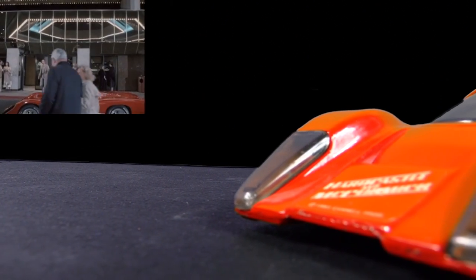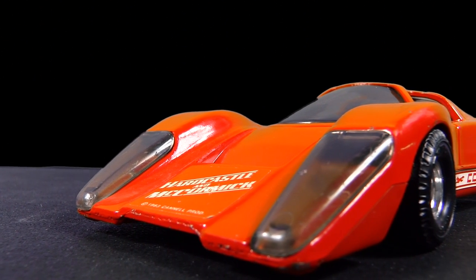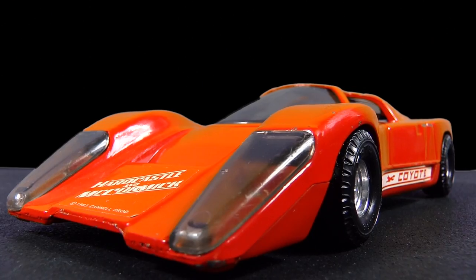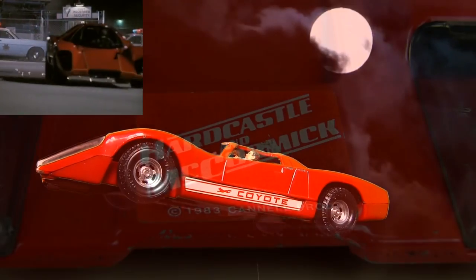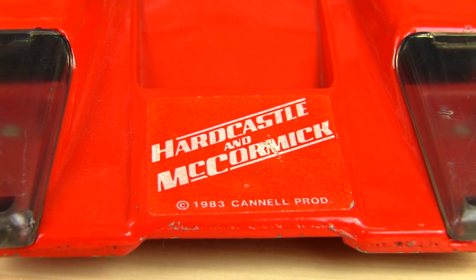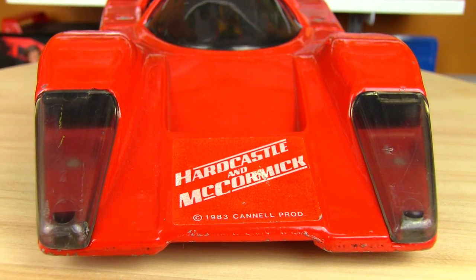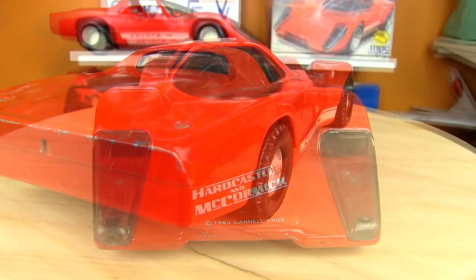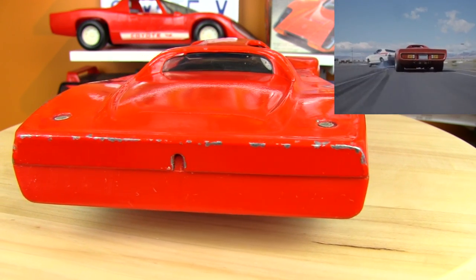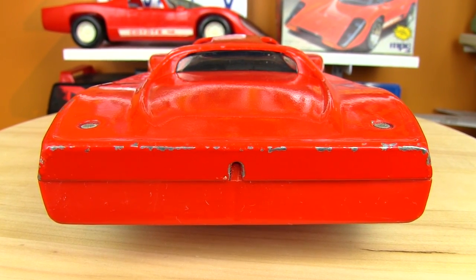I picked this particular Coyote up on eBay after a long wait. Do you have any idea how many guys are looking for this car? They don't show up too often, and when they do, they're either mint in box — which is way out of my price range — or they're too beat up from taking too many jumps. Most of the ones I've seen have either one or two missing headlights and lots of paint chipping. I was lucky to find this one for not too much. The original front and side stickers are still intact and in pretty good shape. Unfortunately the back sticker which featured the taillights has fallen off, leaving only a 30-plus-year sticky residue, but some Goo Gone was able to remove that.